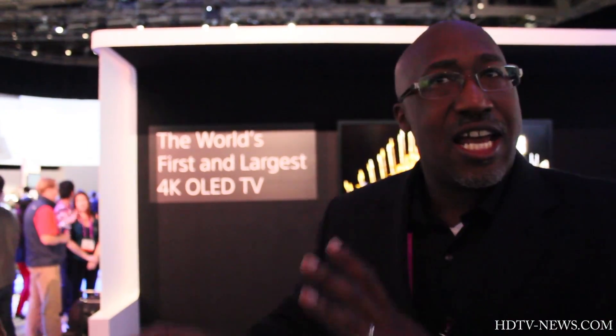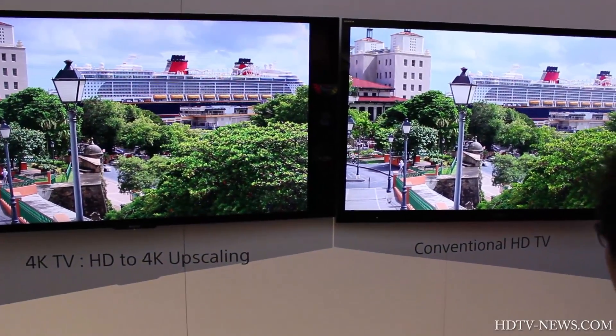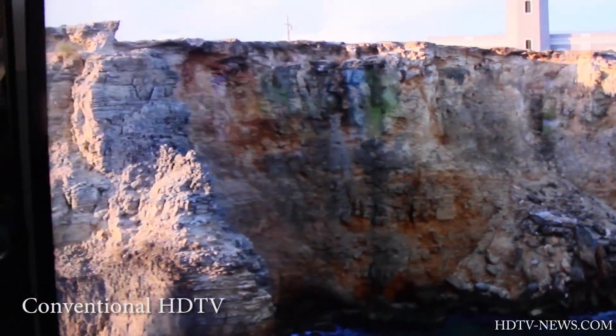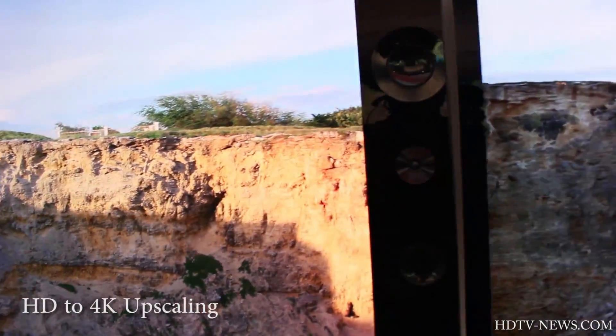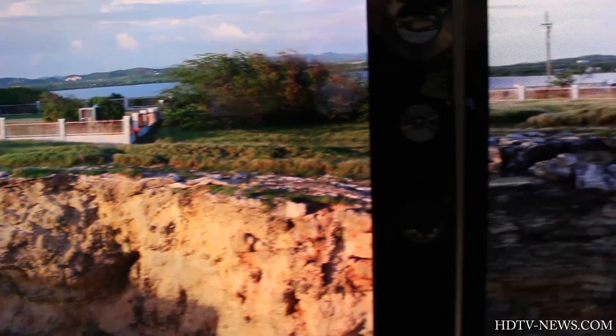On top of that, you don't have to just watch 4K content on this TV. This TV takes all of your broadcast content, your cable, your satellite, your games, and upscales all of that to 4K. To put it in perspective, you can sit closer to our 84-inch 4K Ultra HD TV than you can to a 46-inch HD TV while watching your Blu-ray, and it looks like you're looking through an open window.